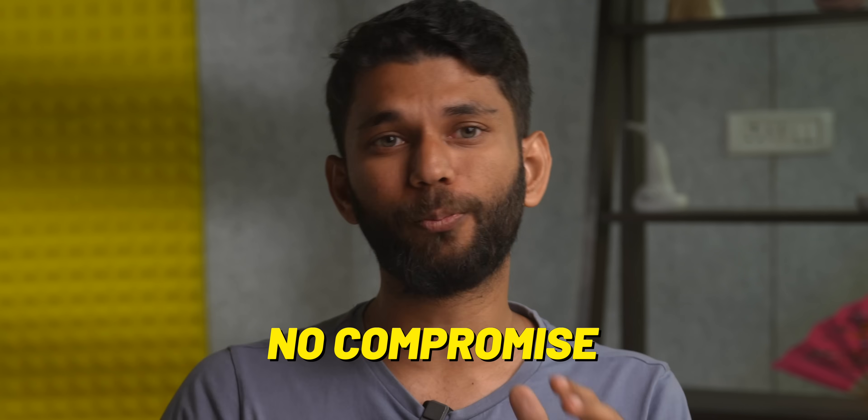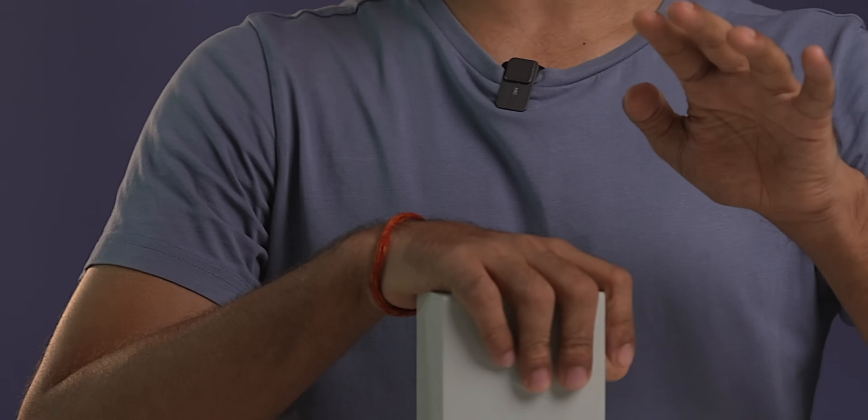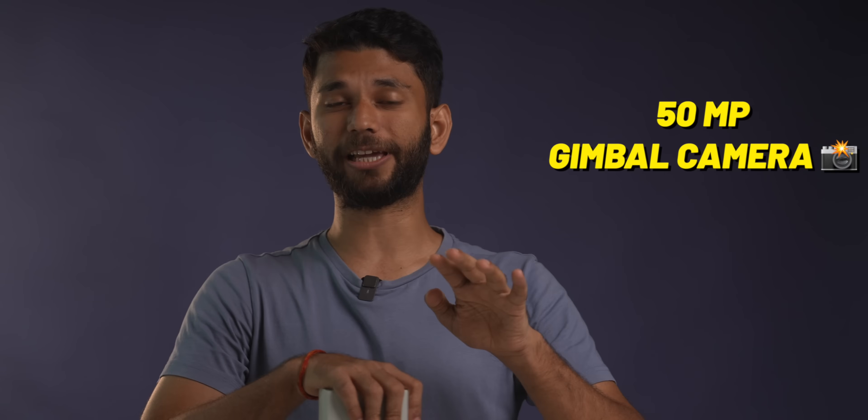Today we have the Zenfone 10, and this is the best no-compromise Android flagship that India deserves. It has Snapdragon 8 Gen 2, a 50MP gimbal camera, IP68 rating, and best of all, even a headphone jack. Fully loaded.